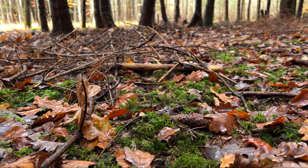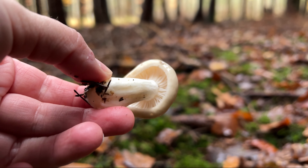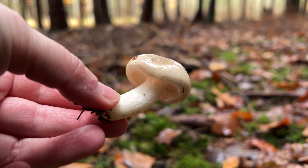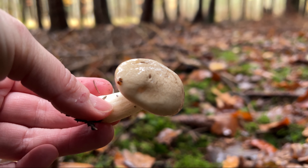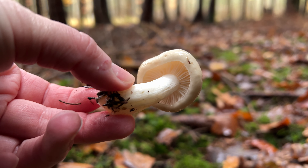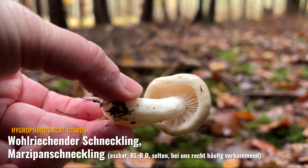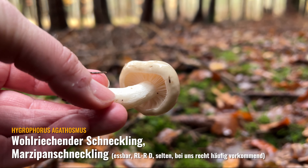Hier sind jetzt viele Pilze, die auch vereinzelt stehen, und ich habe mal einen raus gemacht. Die kommen hier recht häufig vor. Der hat noch einen ziemlich geschlossenen Hut, so bräunlich, und der hat einen ganz angenehmen, leichten Bittermandelgeruch. Ihr wisst sicher schon, was es ist: der Marzipanschneckling oder wohlriechende Schneckling, hier in dem Fichtenwald.